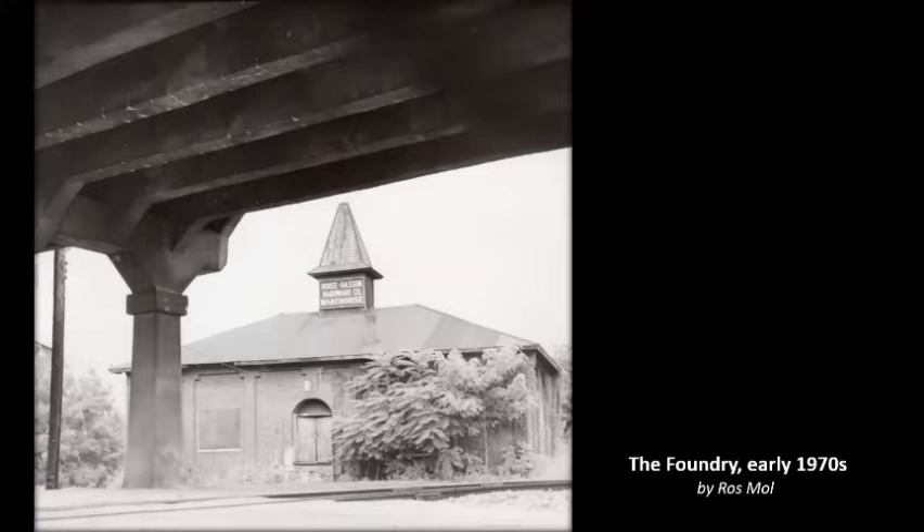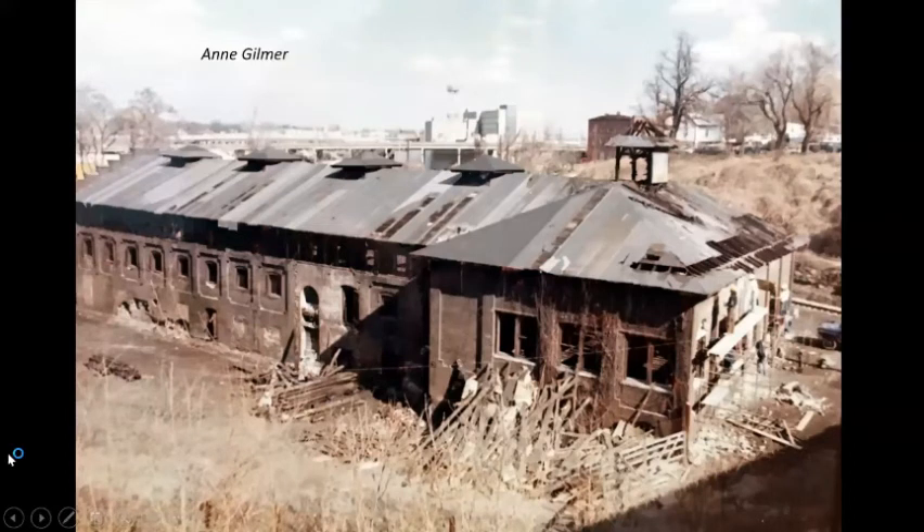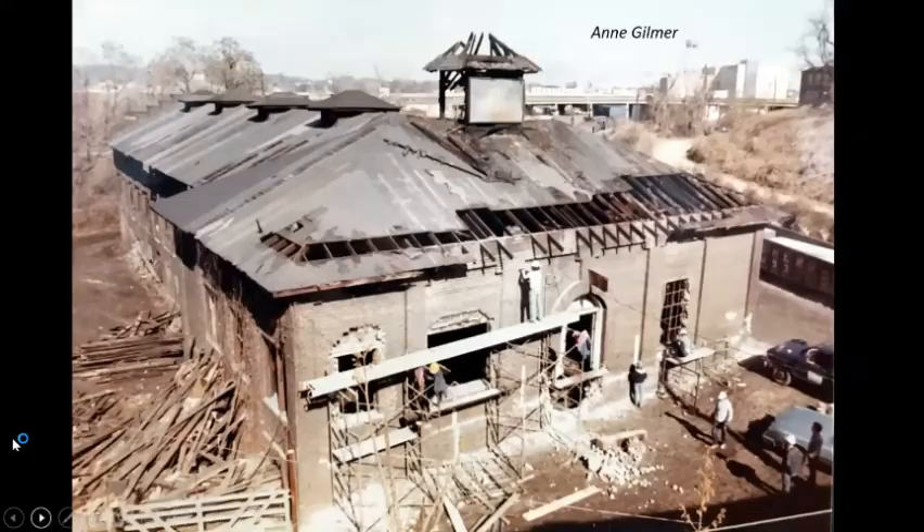It got worse — here it looks like it suffered further neglect and maybe an explosion or two; it's pretty shell-shocked looking. And here it is, really forlorn, looking like a building about to be torn down. But fortunately it was not. Here, people are beginning to work on it — it takes imagination to look at a building like that and see its potential. That happened when people started talking about the World's Fair.